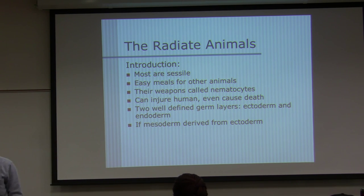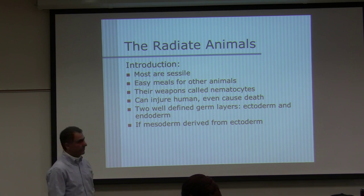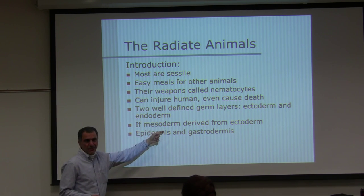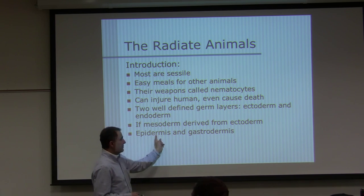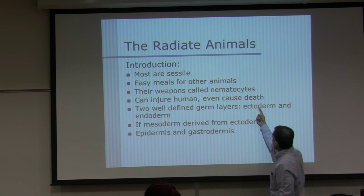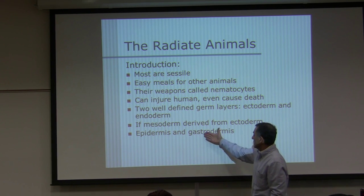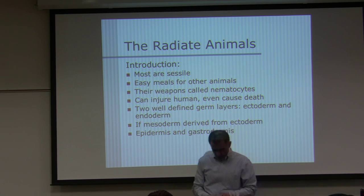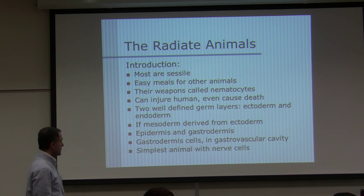If they have something similar to mesoderm, it came from ectoderm. Sea anemones have some of that, a little bit. Epidermis comes from ectoderm, and gastrodermis — which lines the gastrovascular cavity where food gets absorbed — also came from ectoderm.